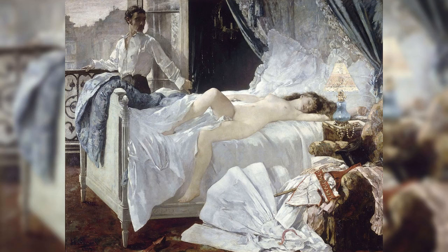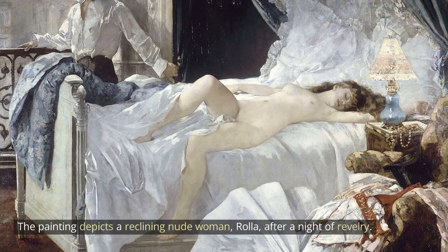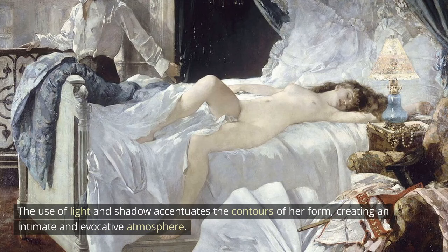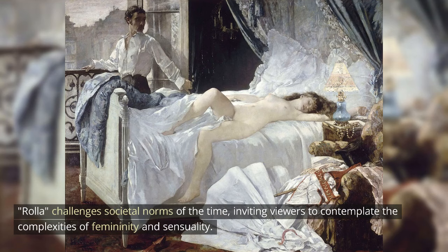Rolla stands as one of Gervex's most controversial yet celebrated works. The painting depicts a reclining nude woman, Rolla, after a night of revelry. Gervex skillfully portrays the delicate balance between vulnerability and self-possession in Rolla's expression. The use of light and shadow accentuates the contours of her form, creating an intimate and evocative atmosphere. Rolla challenges societal norms of the time, inviting viewers to contemplate the complexities of femininity and sensuality.